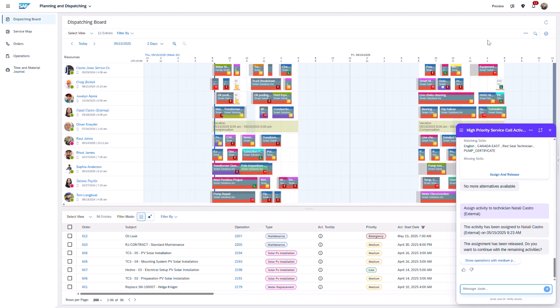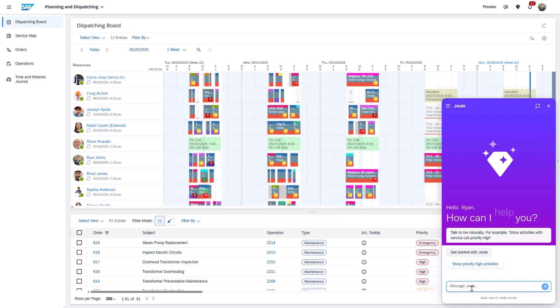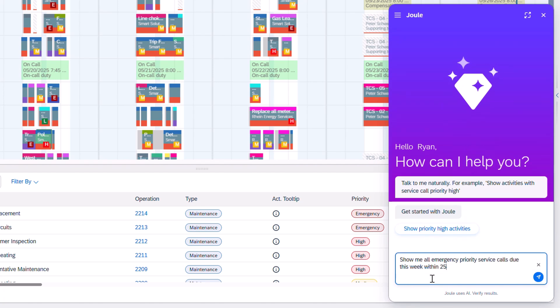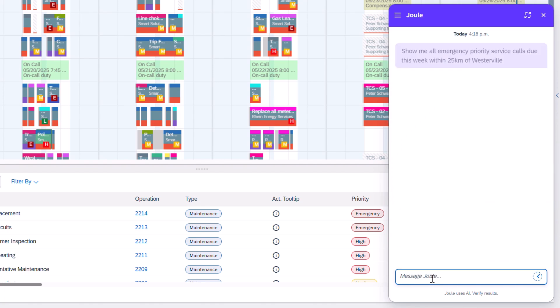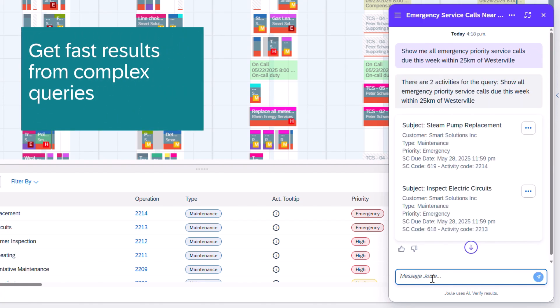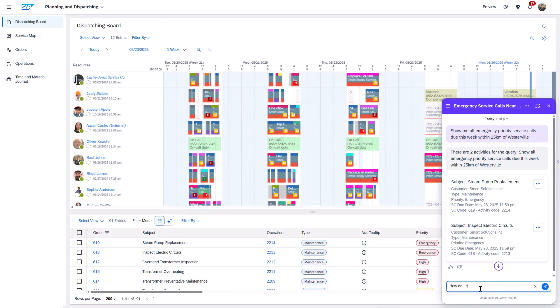In the previous example, I showed how Joule can identify and assign work based on specific policies. Now I enter a more complex query: show me all emergency priority service calls due this week within 25 kilometers of Westerville. Joule understands and processes the request, significantly accelerating my workflow.